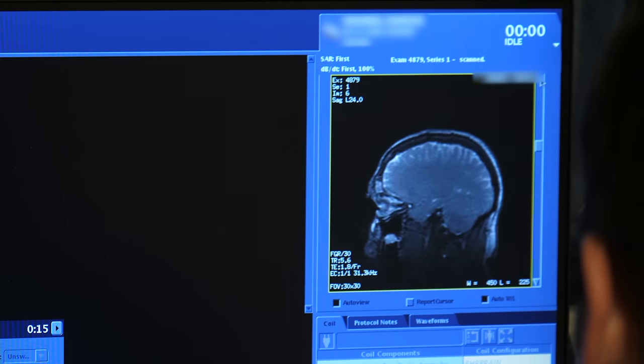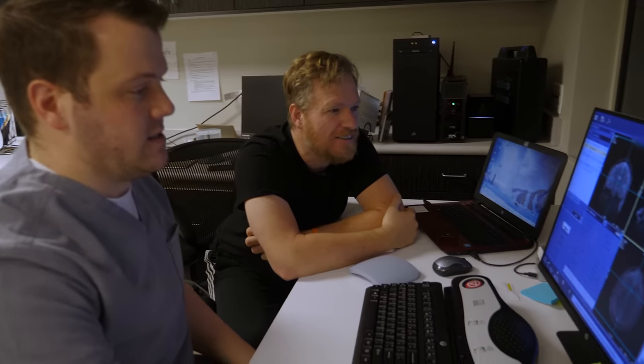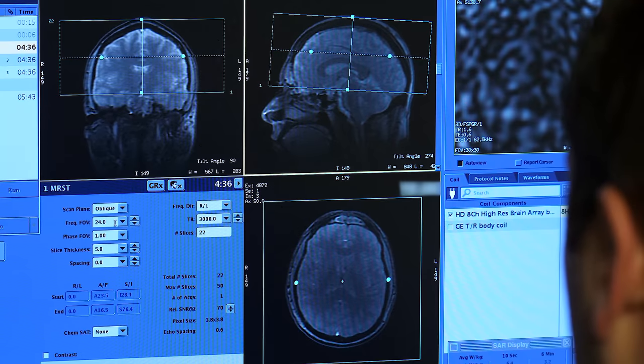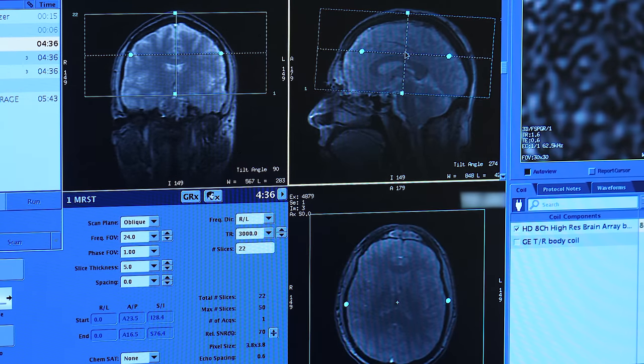These are the localizer scans of Chance's head — there are about 20 of them, actually pretty decent detail. Then we do a 3D calibration to calibrate the gradients, which is basically setting contrast. It runs a really loud high-pitched scan, and then we drag the slice positions to set where we're going to scan. These 24 slices have a slice thickness of 5 millimeters — we're essentially setting the voxel size, basically like a 3D pixel.